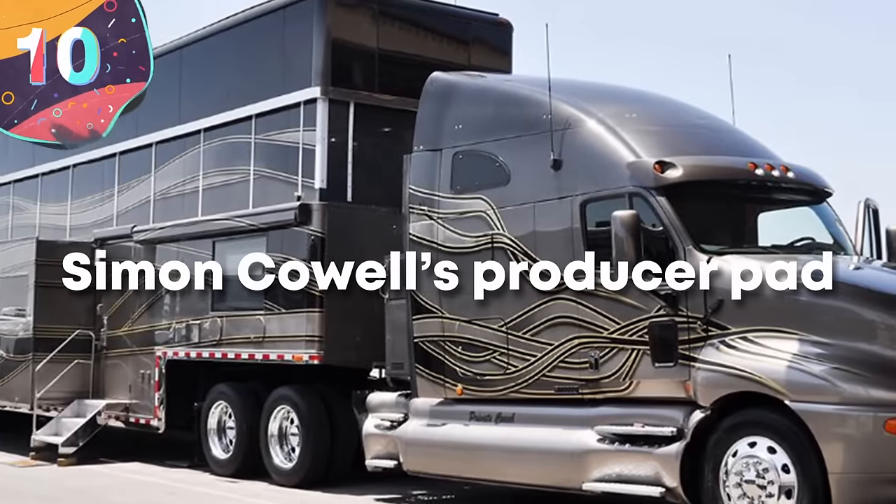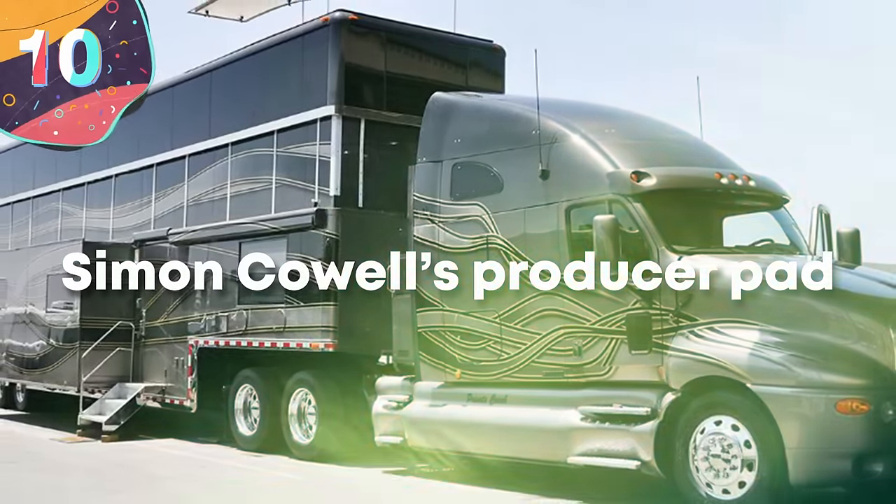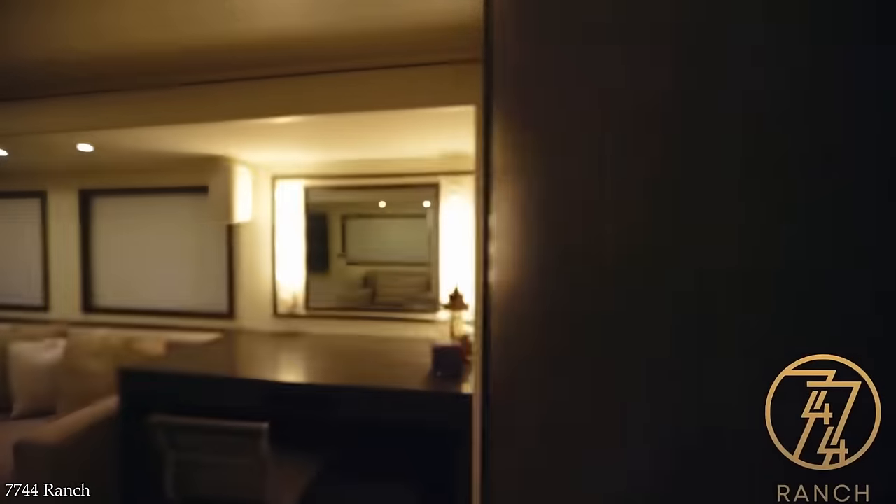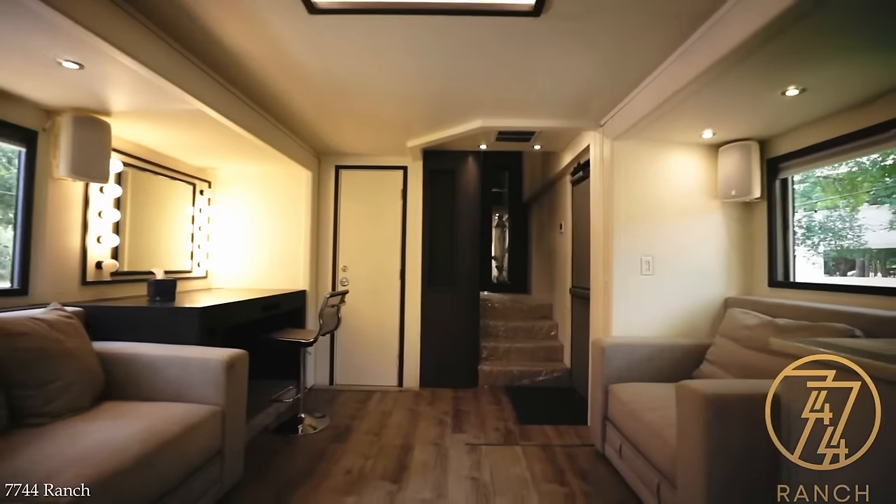Number 10: Simon Cowell's Producer Pad. Simon Cowell has made a fortune out of telling people they've got no talent on national TV — and he occasionally produces various musical acts too. So it makes sense that his motorhome should not only be incredibly luxurious, but also be named the Producer Pad.